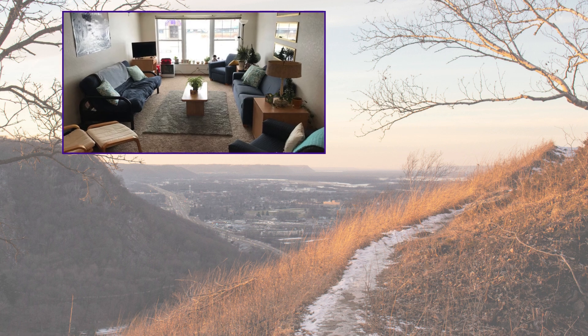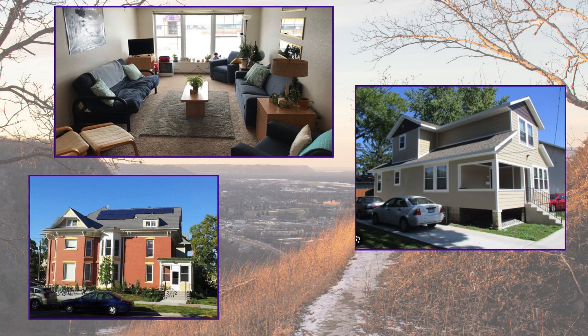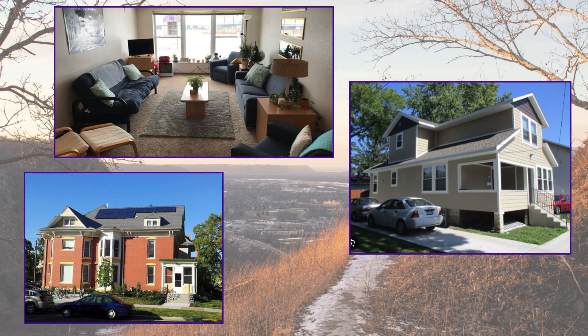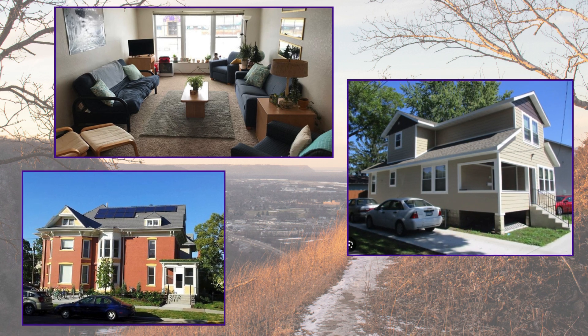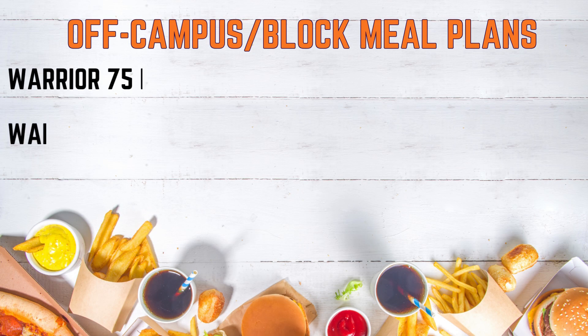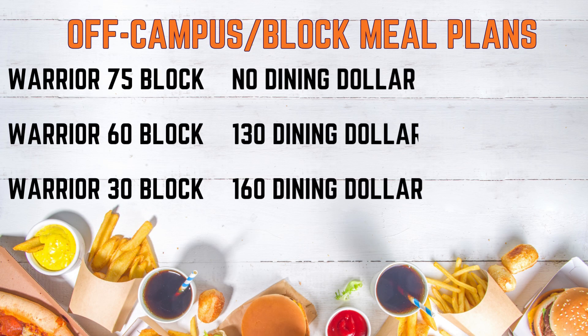If you live in Eastlake, off campus, or the sustainability house, you have the option to be on a meal plan. Options include the two residential plans just discussed, or a block plan. If you live off campus, you can purchase a block plan.